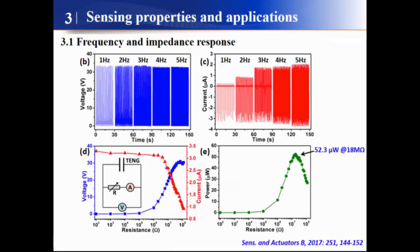To investigate the frequency and impedance response of the fabricated triboelectric nanogenerators, we can see that the output voltage almost stays the same regardless of frequency changes, and the output current is proportional to frequency. As for impedance, the output voltage increases with increasing resistance, and the current follows an opposing trend, giving rise to a maximum power of 52.3 µW.